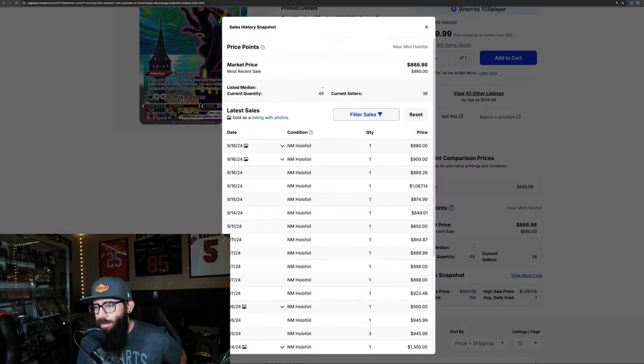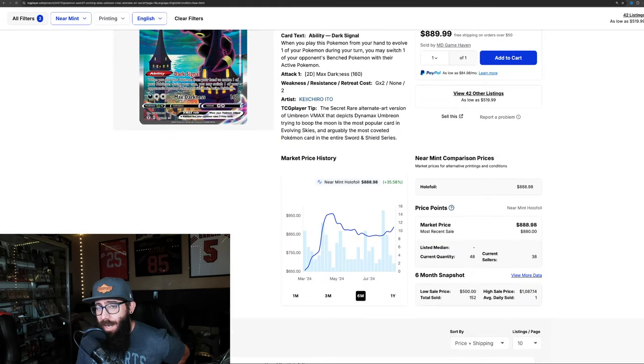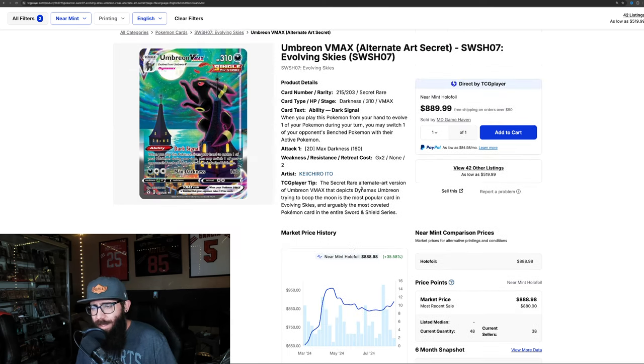Checking last sold prices — very interesting. These are all recent: $880, $900, $869, and $1,087. So could we see the Umbreon crack back up into that $900-plus range? Only time will tell.